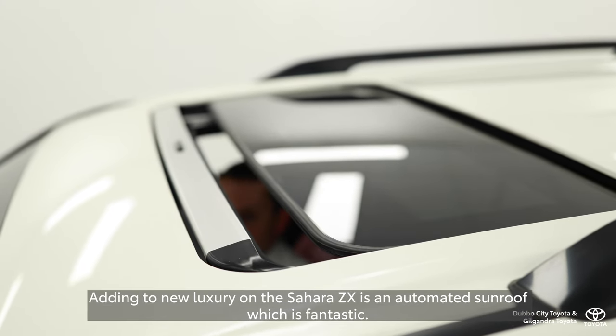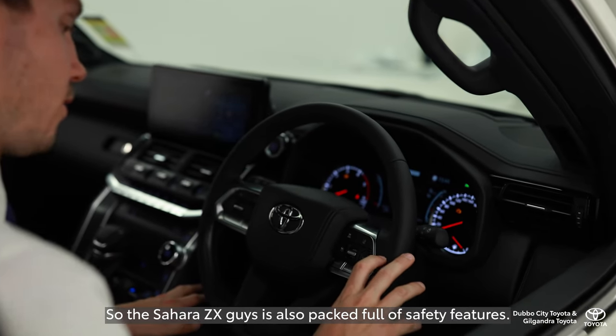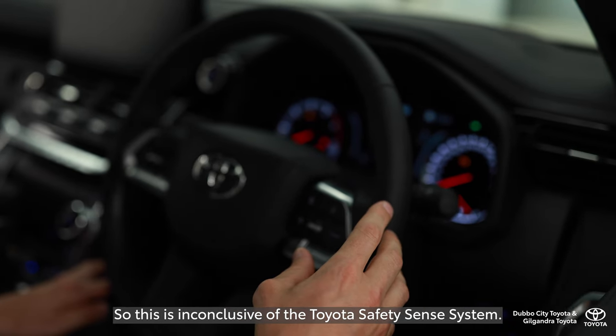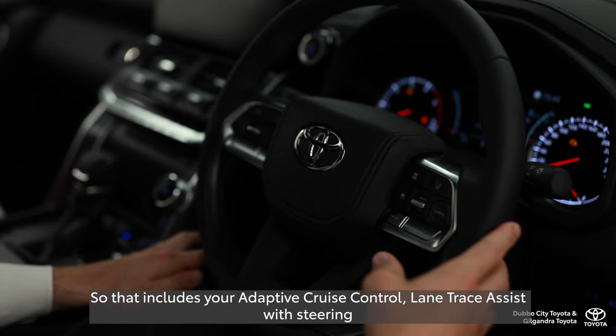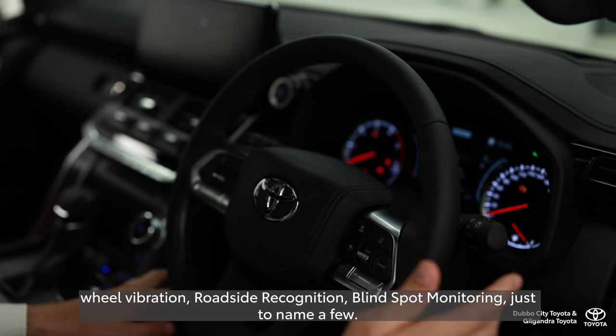Adding to the new luxury on the Sahara ZX is an automated sunroof, which is fantastic. The Sahara ZX is also packed full of safety features, inclusive of the Toyota Safety Sense system. That includes adaptive cruise control, lane trace assist with steering wheel vibration, and roadside recognition, blind spot monitoring — just to name a few.